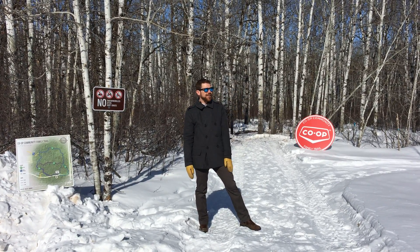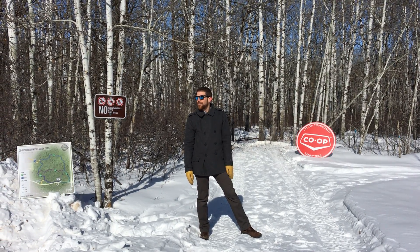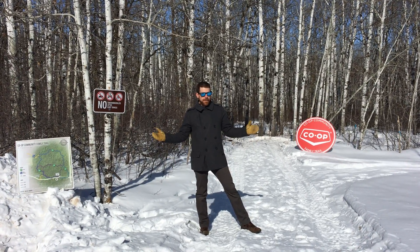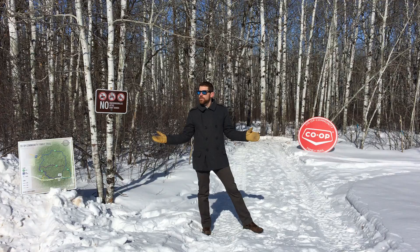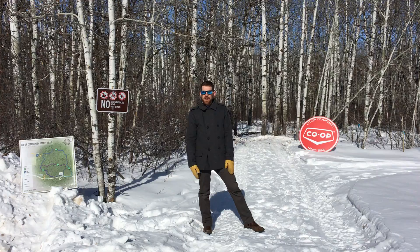There are all kinds of animals in here — little foxes and deer — and when the crew was in there putting the limestone down, it was an amazing piece of property. We're so excited to be able to partner with the City of Dauphin and use their land in order to open this.